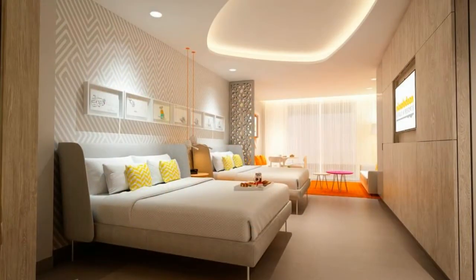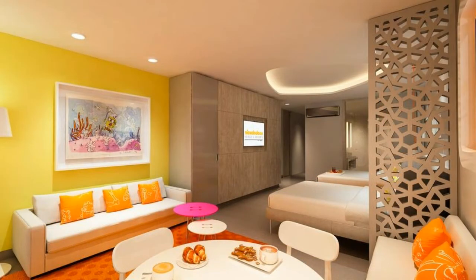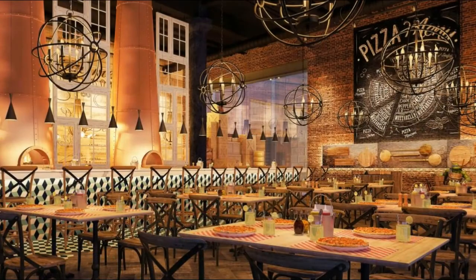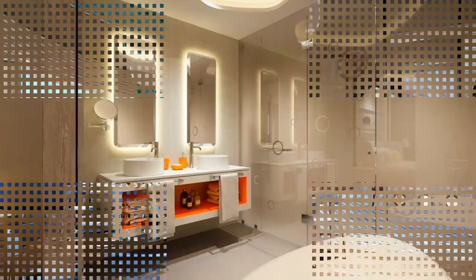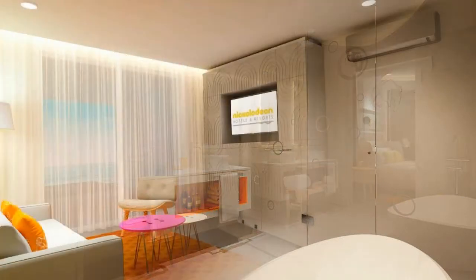This Playa del Carmen hotel provides complimentary wireless internet access. Business-friendly amenities include desks, safes, and phones. Additionally, rooms include free minibar items and irons, ironing boards, hypoallergenic bedding, change of towels, and change of bedsheets can be requested.